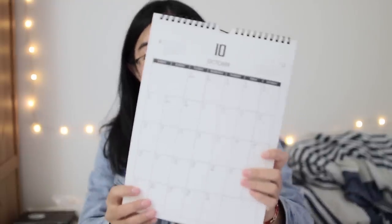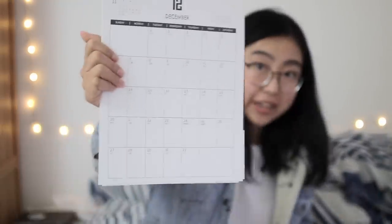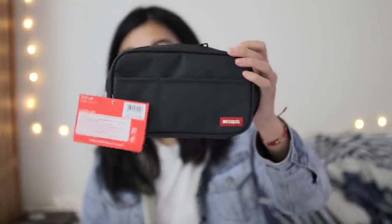And matching the moon notebook is this 2020 moon calendar. It starts with October of 2019 in case you want to start using it this year and it continues until December of 2020. Let me show you how it looks. Set number one also includes a Lihit Lab book style pen case in the color black.